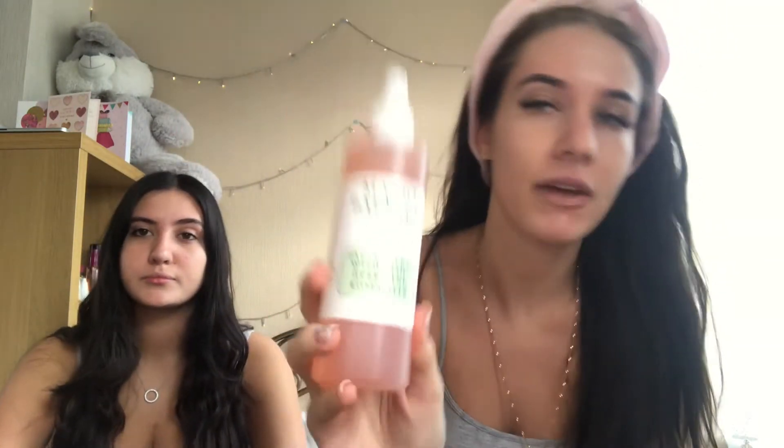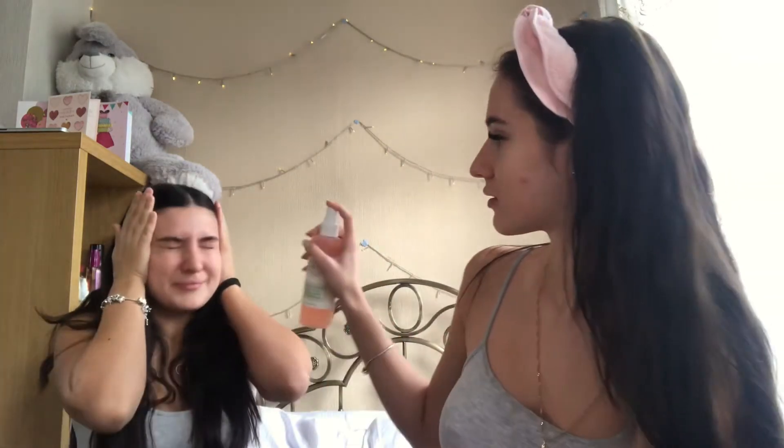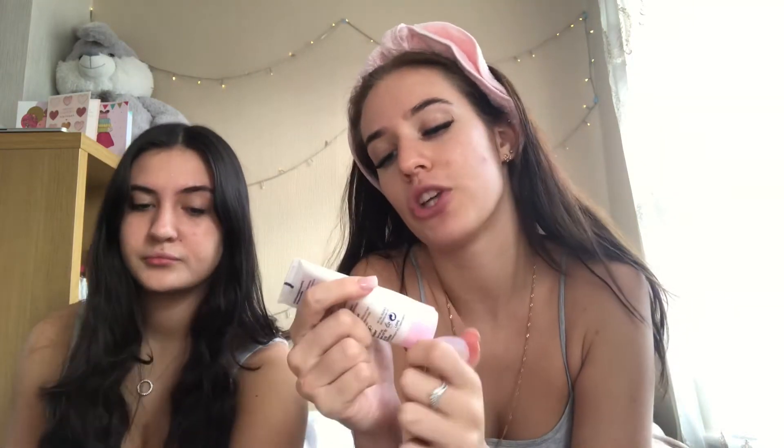I just sprayed this facial spray on, and now I'm gonna go in with my Nivea day cream 24-hour moisture, which has an SPF 15.